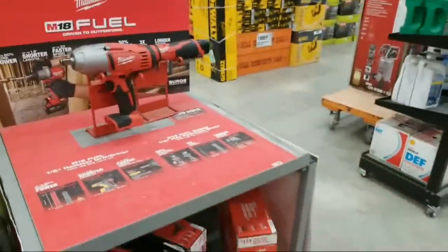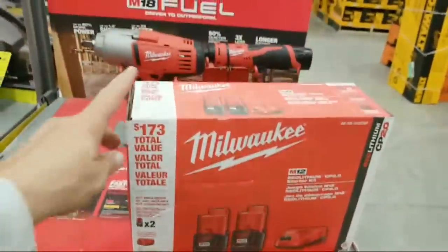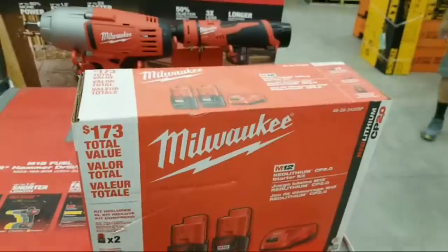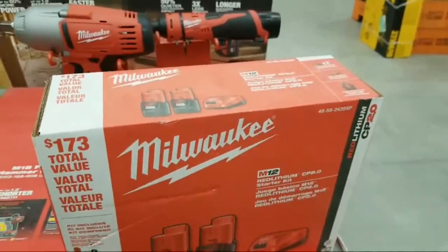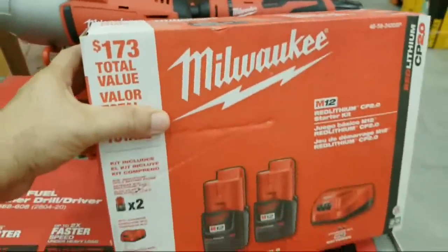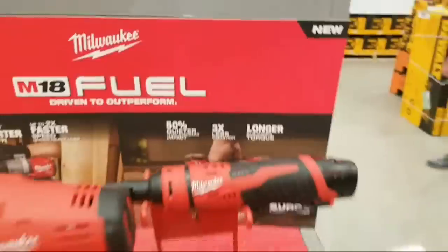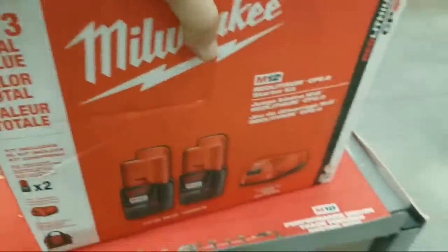Sometimes when you come into the store you look down at these little end caps and you'll find stuff on sale, like this battery pack here. I think this is the starter kit — it's at $80 right now, down from $99. These are normally about $60 a piece if you're buying them by themselves.